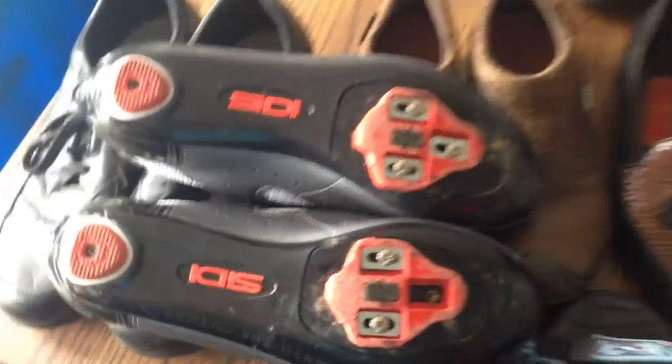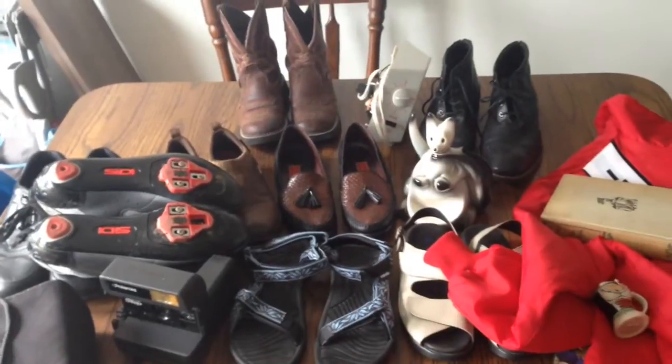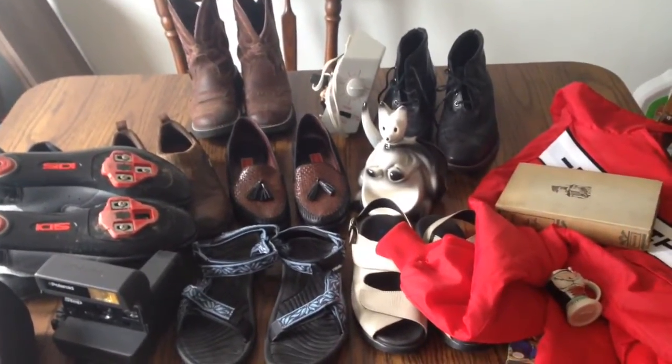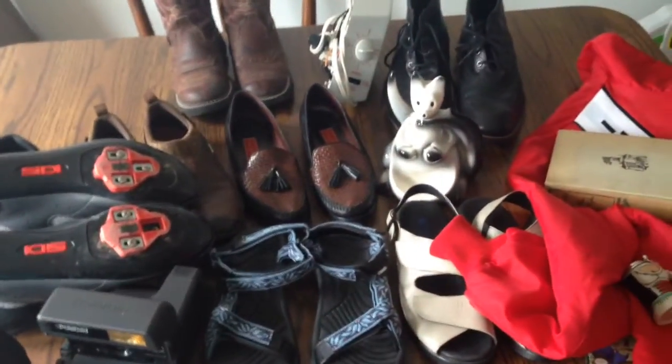So that was everything I sold over the weekend and I made about $400. If you have any questions, leave me a comment, or you could like or subscribe to my channel. Thank you very much, have a good day.